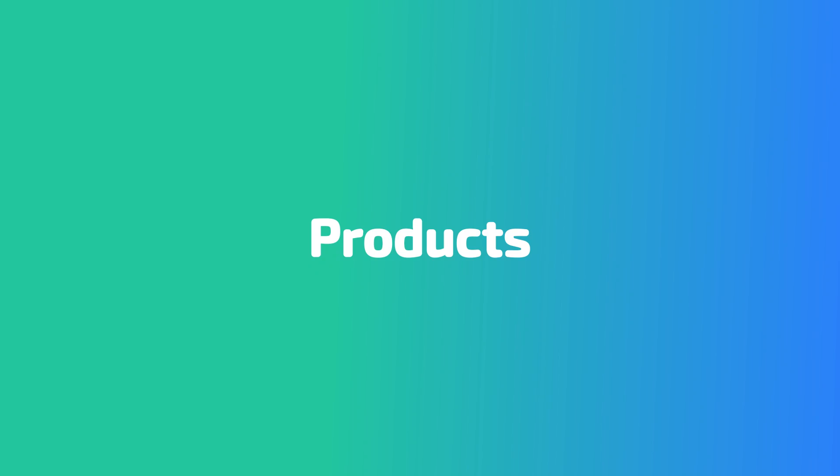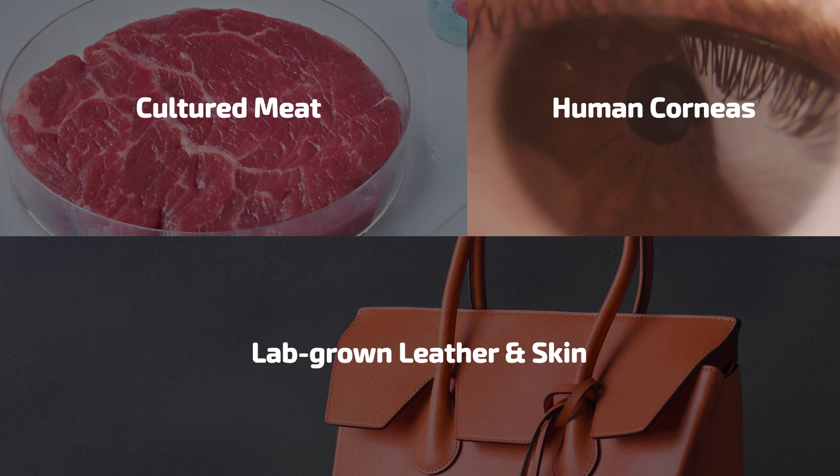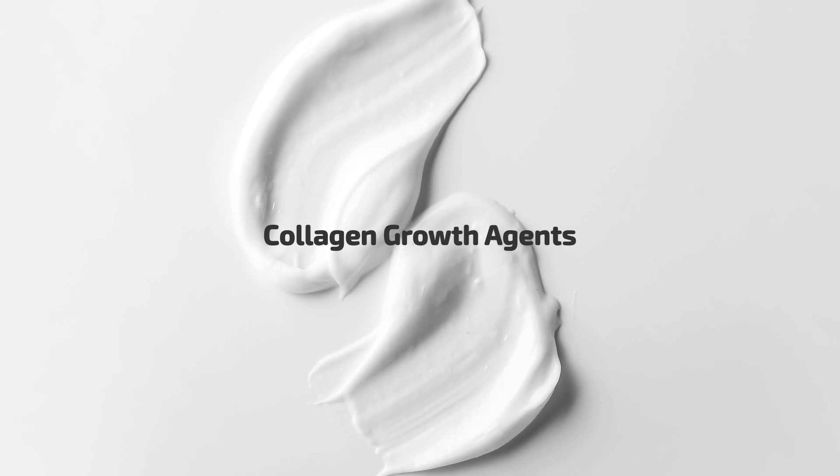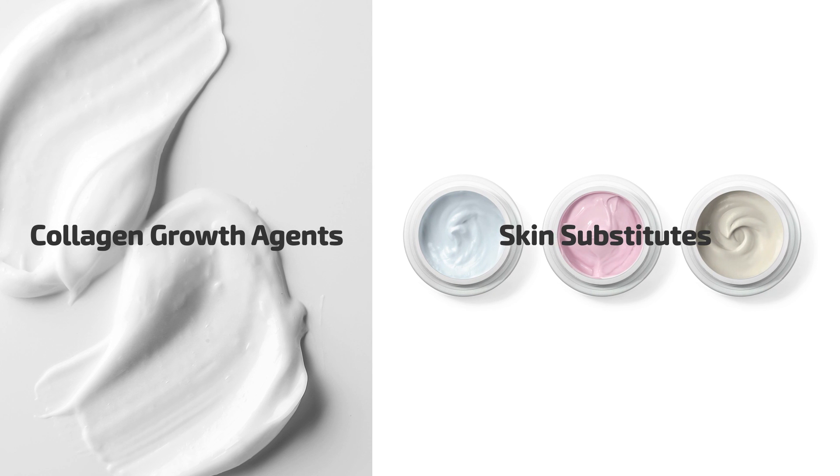VSF Enterprises is focused on unlocking the next generation of biotech solutions using cell-based tissue engineering to help generate cultured meat, lab-grown leather and skin, as well as human corneas, collagen growth agents and skin substitutes for skin cream.